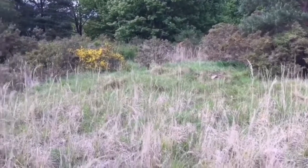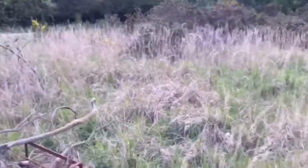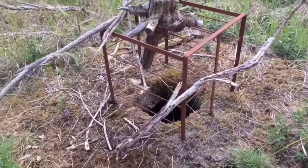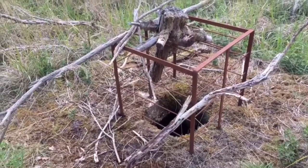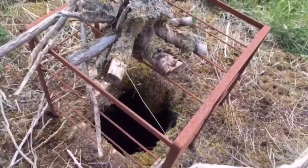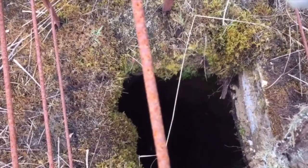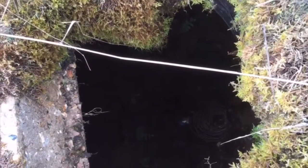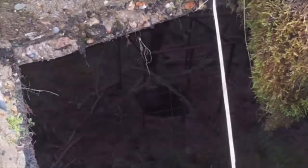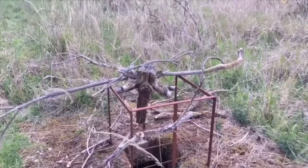Approximately 12 meters away from the one I've just shown you is the second one. This one has the same measurements as the previous one. This one hasn't been filled in — it's got some sort of guard around it.